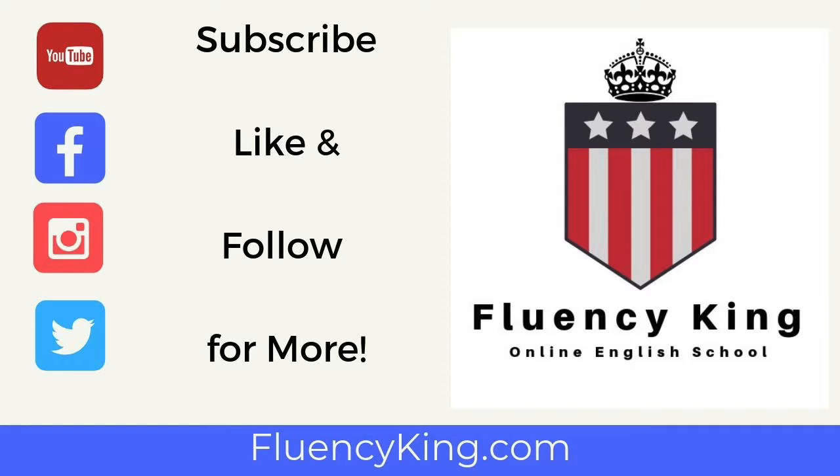If you want to learn more English phrases and vocabulary like this, remember to subscribe and follow us. We look forward to helping you along your English journey, and if you're interested in our full course, check out FluencyKing.com. Until next time, bye!